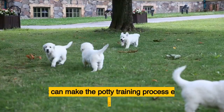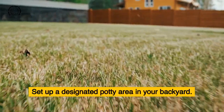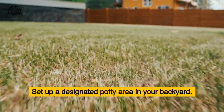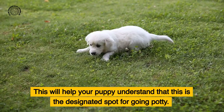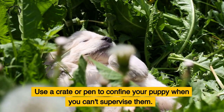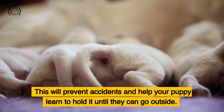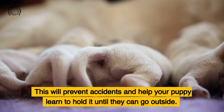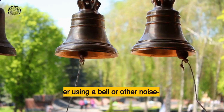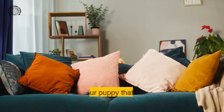Now let's talk about some additional tips and tricks to make the potty training process even easier. Set up a designated potty area in your backyard to help your puppy understand where they should go. Use a crate or pen to confine your puppy when you can't supervise them — this will prevent accidents and help your puppy learn to hold it until they can go outside. Consider using a bell or other noise-making device near the door to signal to your puppy that it's time to go outside.